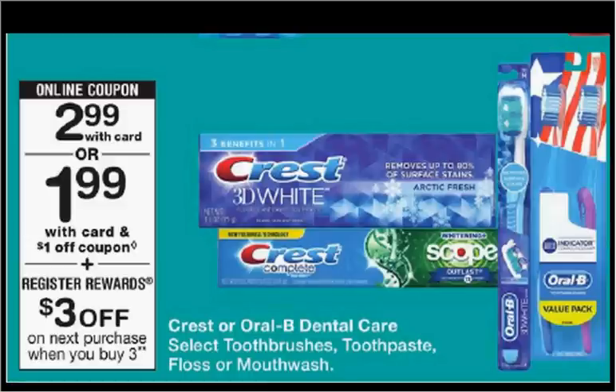The Crest or Oral-B toothbrush, toothpaste, floss, or mouthwash is on sale for $2.99. When you buy three, you'll get $3 back as a register reward — it'll be spit out of the Catalina machine and good on your next purchase, as long as it's not the same thing again. There are $1 off coupons found at coupons.com, load-to-card coupons, or in your Procter & Gamble of last week. If you buy three and use $3 off coupons, you'll pay $6 out of pocket, get the $3 back. It'll be like getting each item for $1.